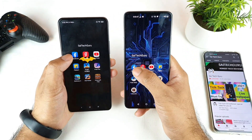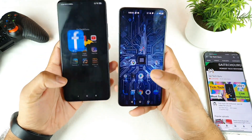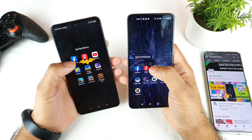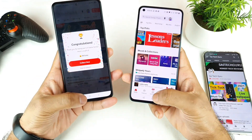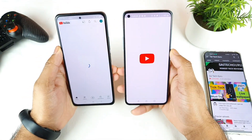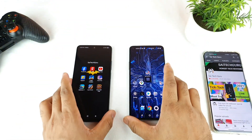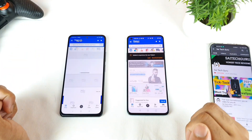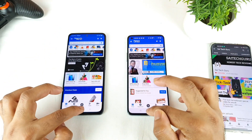First I open Facebook — both phones opened it pretty fast. Next is the Gaana application — both phones opened it pretty fast with not much difference. Then YouTube — both phones opened at the same time. And next is Flipkart — both are opening at the same time as well.